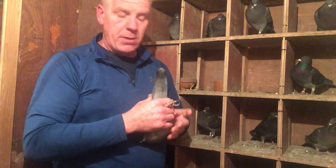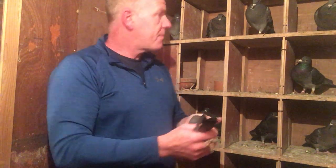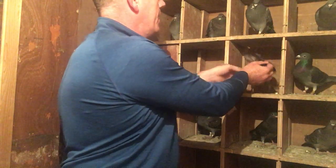So this again is a January hatched pigeon, and this is a double grandchild of the Musgrove Wizard - a nice pigeon, I have to say. Very, very happy with it.